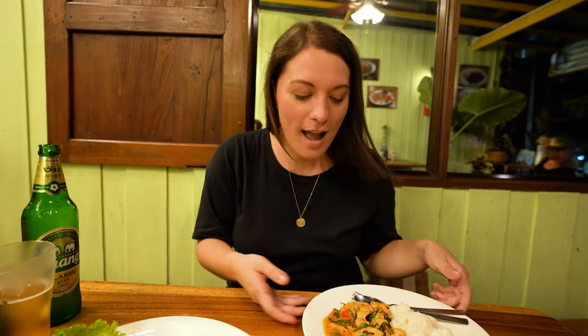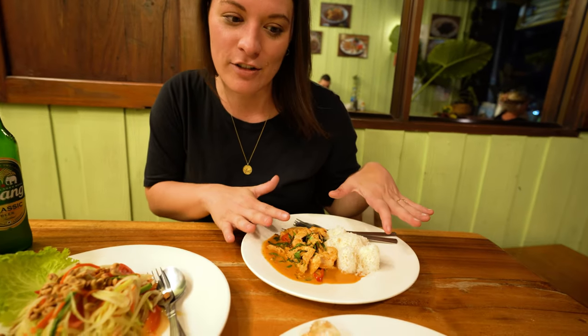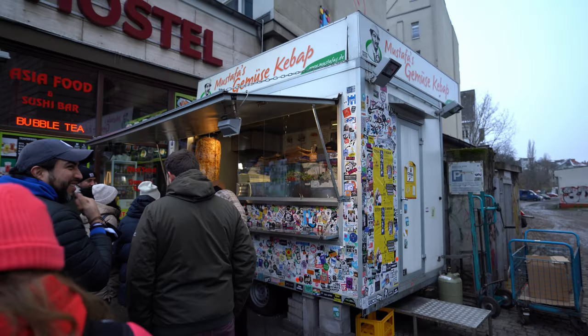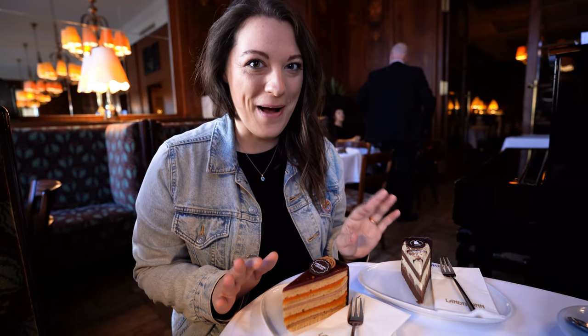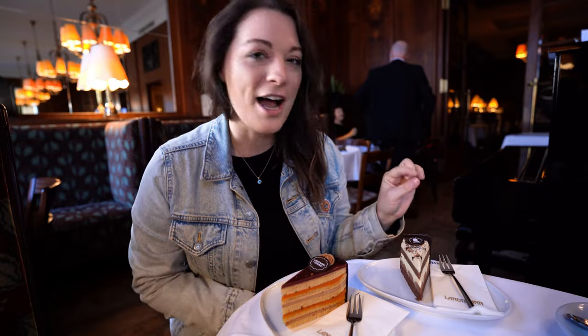Hey guys, it's Allie from Away Together. When Nick and I travel, I am the designated food person. I have developed homegrown food tours all over the world, including some of the best khao soi in Chiang Mai, finding my favorite döner kebab in Berlin, and some of the best coffee and cake in the cafes in Vienna.